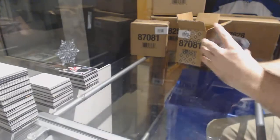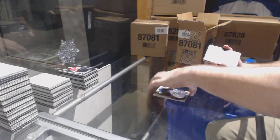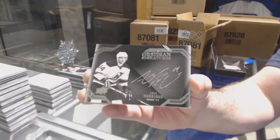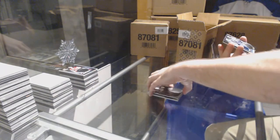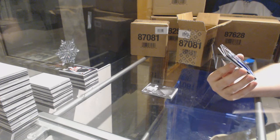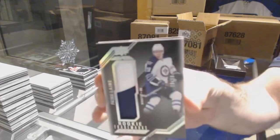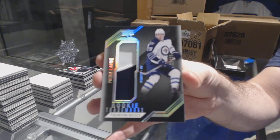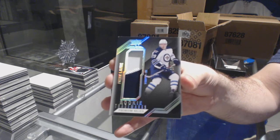We've got number 2299 for the Dallas Stars, John Klingberg. For the Winnipeg Jets, rookie signatures of 249, Kyle Connor. For the Devils, obsidian signatures, Adam Henrik. We've got a rookie trademarks premium relics number 210 for the Winnipeg Jets, Patrick Laine — rookie trademarks patch.